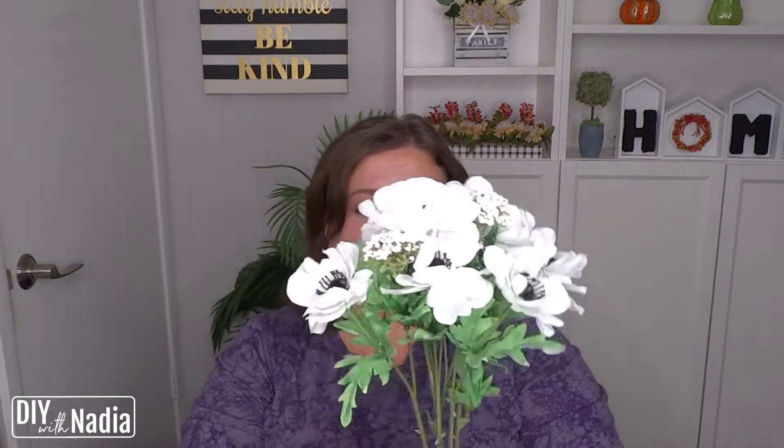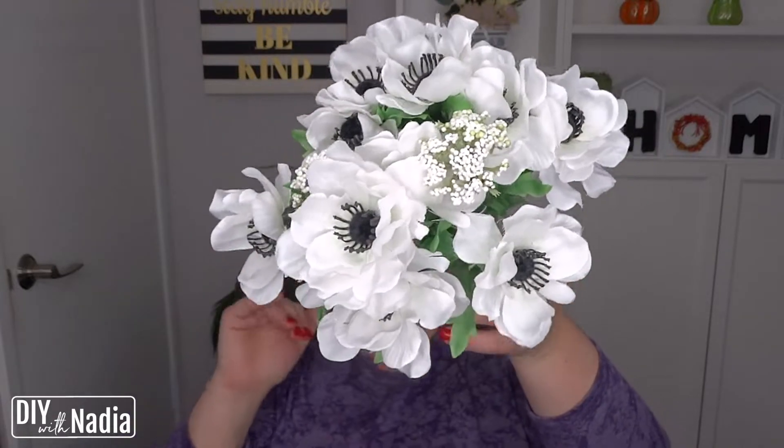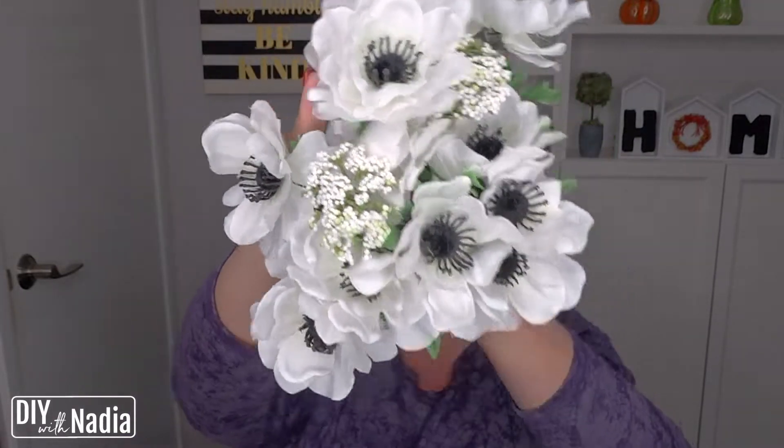Then the next one is this one. I'm not sure what these are called, but it looks like a white poppy — little ones. I try to pick up flowers that usually will match, like white — I'm not saying this is a Christmas floral, but you could definitely use white in a lot of things throughout the year.